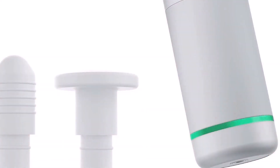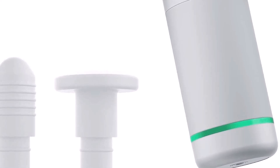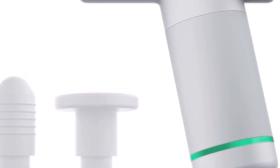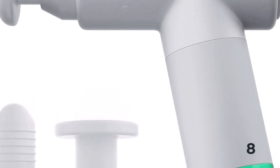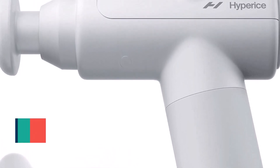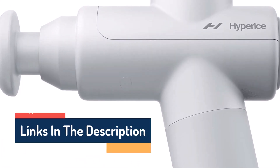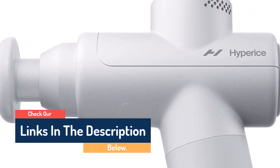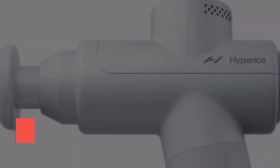It's lightweight enough to be portable and is approved by the TSA to stow in your carry-on. However, it doesn't come in a carry case, which is a little disappointing — especially when the Theragun Mini does. We were impressed with the battery life and weight, but there are a couple of downsides: the massage gun doesn't have Bluetooth connectivity, so you can't sync it to the app, and the app itself isn't all that helpful, especially for beginners.